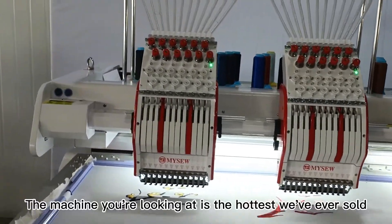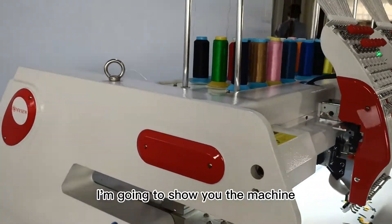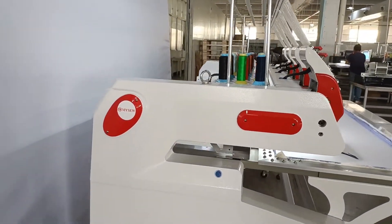Hi honey, the machine you're looking at is the hottest we've ever sold. I'm going to show you the machine and introduce it. It has four machines and there are 12 needles in each machine.